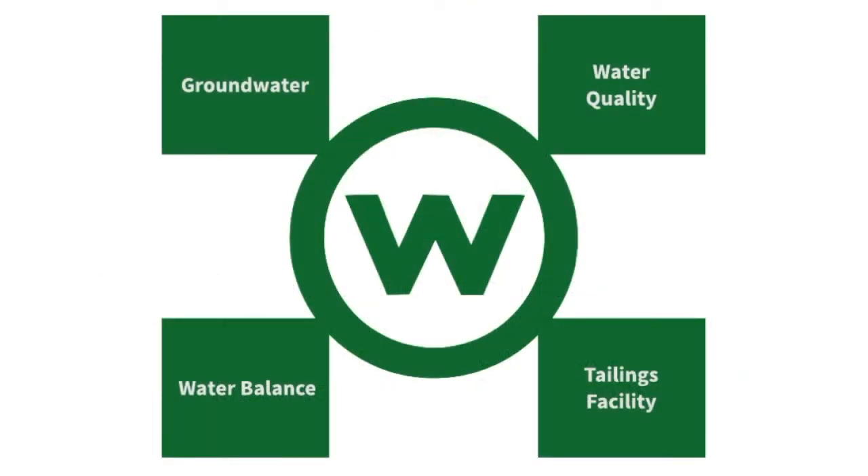WIMS consists of four modules: namely the groundwater module, the water quality module, the water balance module, and the tailings facility module. As part of this short introduction to WIMS, we'll be looking at each of these modules separately.